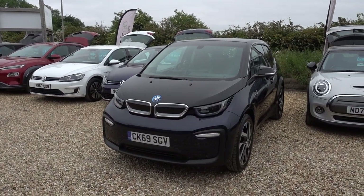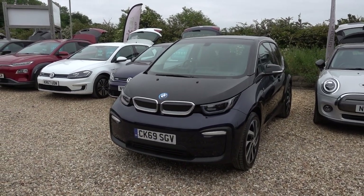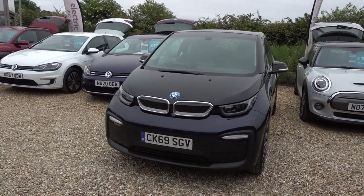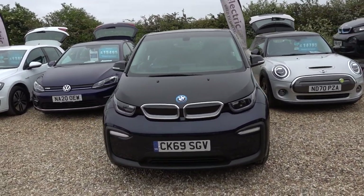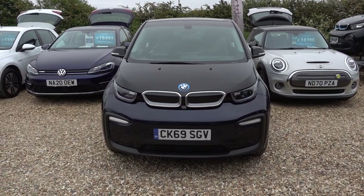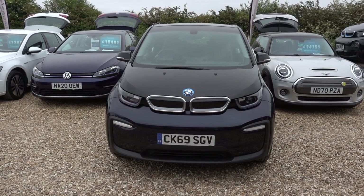Hi there. I'm just going to take us on a walk around this 120Ah BMW i3. It's a 120Ah i3, giving it around about up to about 180 miles worth of driving range, depending on your drive style and time of year, maybe even a little bit more.